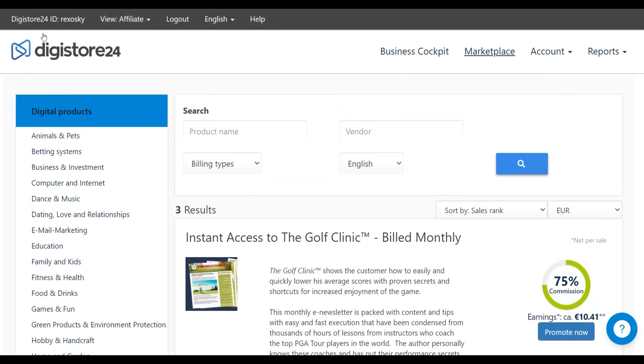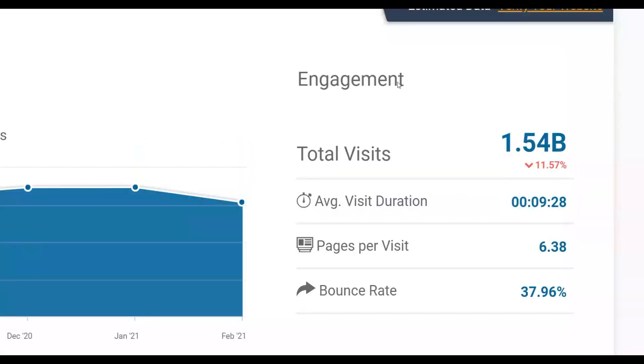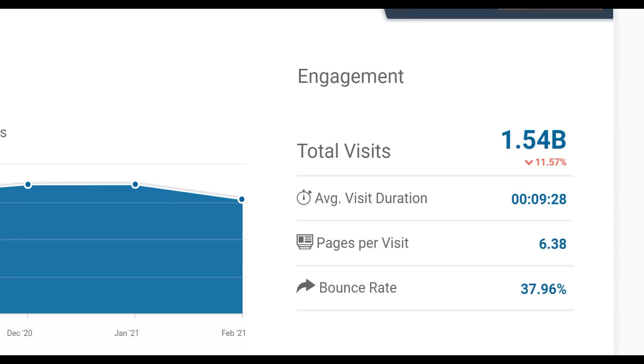I'm going to show you how to make a lot of money on Digistore24 using Gmail. I'll show you a simple trick to get a lot of targeted traffic and make money on complete autopilot using a huge traffic source that gets up to 1.5 billion visitors — and I'm going to show you how to leverage it right now.